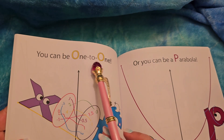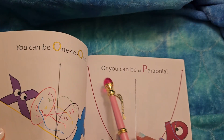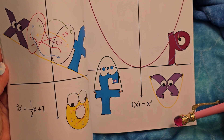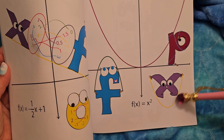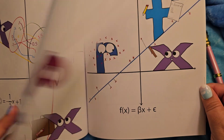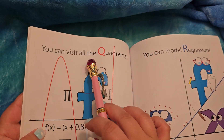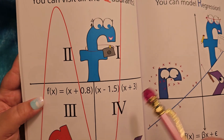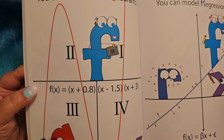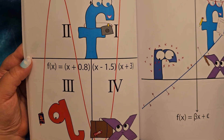You can be one-to-one. Look at that. Or you can be a parabola — that shape's called a parabola. The P looks unhappy about this jump rope here. You can visit all the quadrants — one, two, three, four quadrants. It's an expired passport. Poor Q, looking a little down.